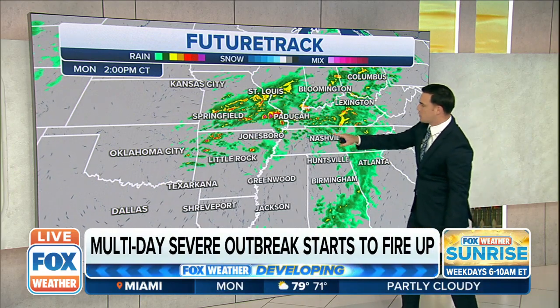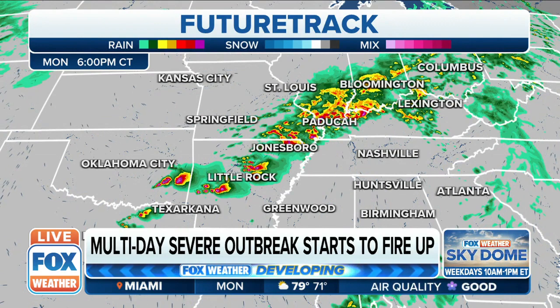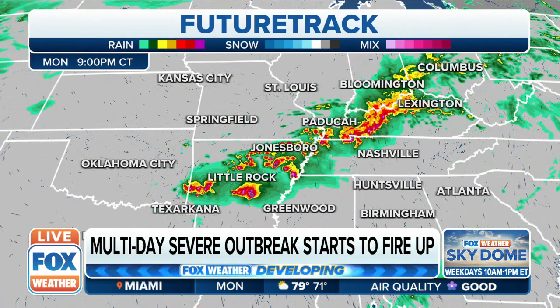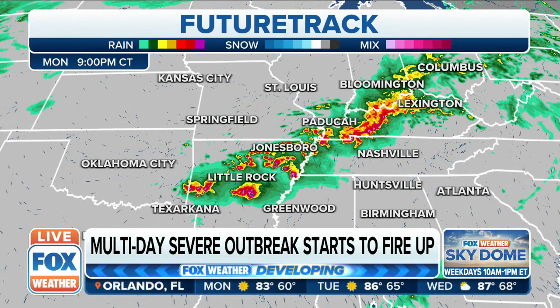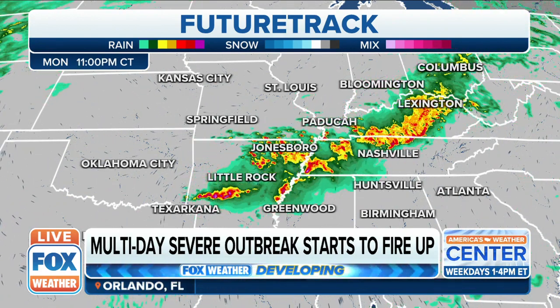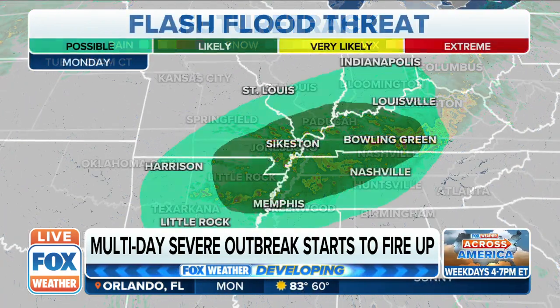Looking at 2 p.m., those showers continue in Missouri, spilling over into the Ohio Valley region with heavy rainfall. But it's 6 p.m. through 9 p.m. where you notice that explosive growth through Arkansas — Little Rock, Hot Springs, up towards Fort Smith, Fayetteville, Jonesboro. Those are supercells. That's what could have rotation, tornadic conditions, and large hail.